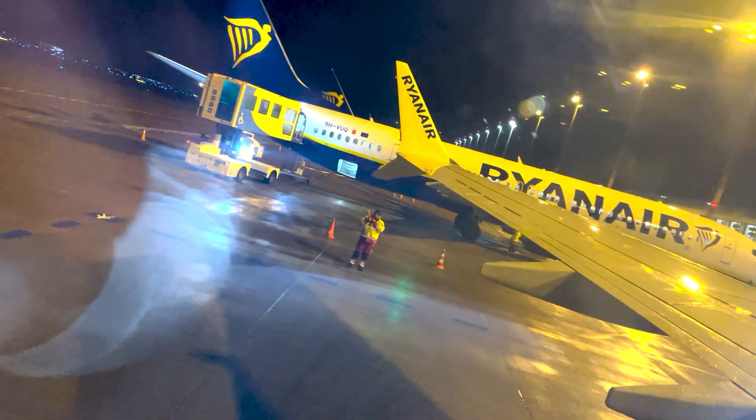And now we are leaving Berlin heading for Barcelona. Here we can watch the takeoff of our plane.